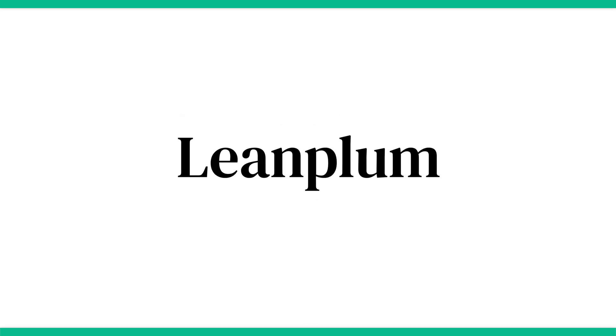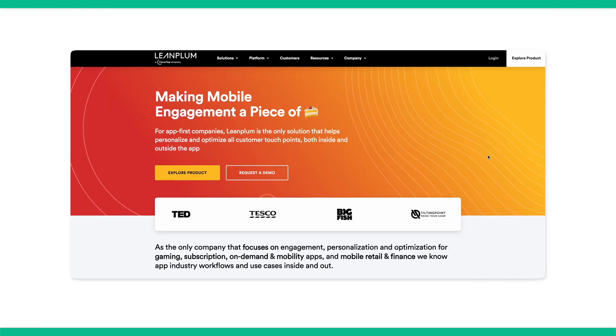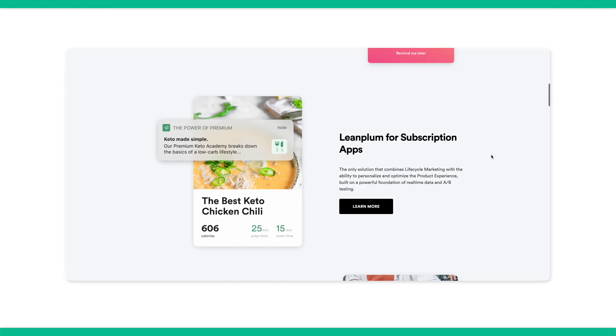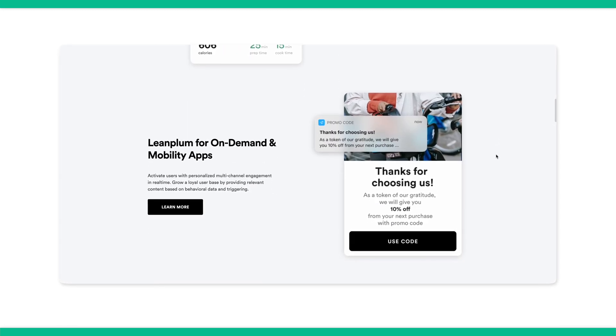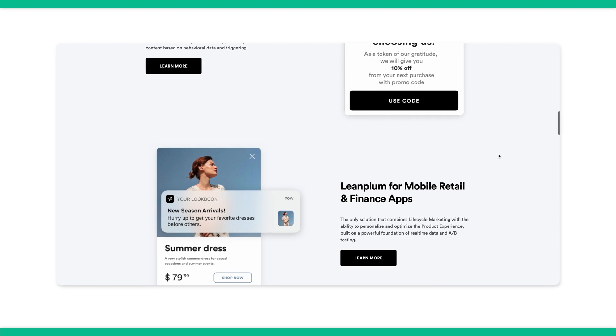Next up is Leanplum. Leanplum is one of the leading mobile marketing platforms, offering a complete toolkit including everything you need for scaling a successful push notification strategy. In addition, it comes complete with A/B testing, automation tools, and push notification personalization features, so you can get even more out of your real-time user notifications. The only downside is you'll have to contact them to get a custom quote based on your requirements.